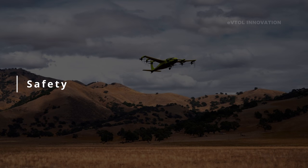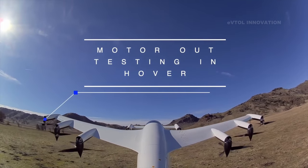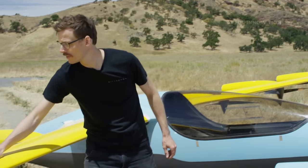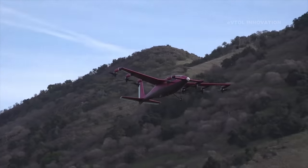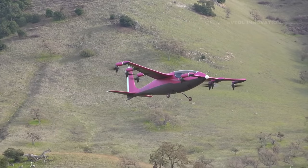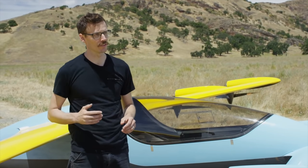This aircraft has eight propellers. You can lose any single propeller and it still has the thrust to hover, take off, and land. Even if you lost both motors on one wing, because of the efficiency of how the wing and propellers work together, it would still have enough thrust to land at about 30 knots in a run-on landing. The aircraft can handle multiple system failures and still safely get on the ground.